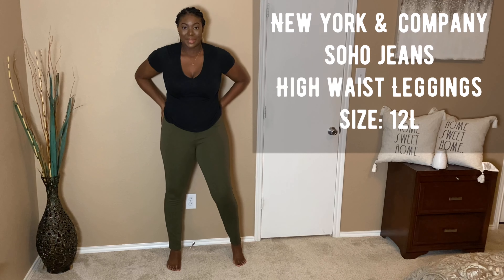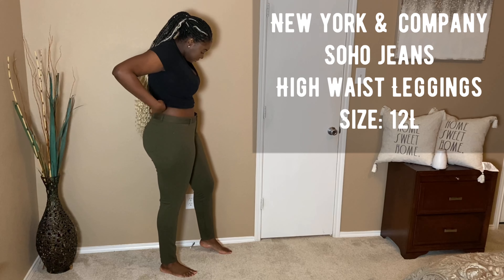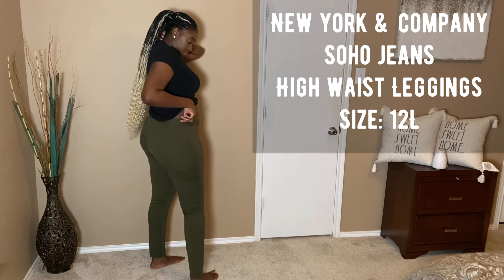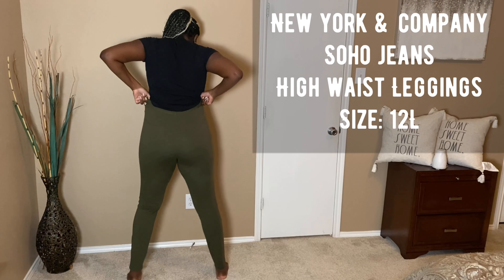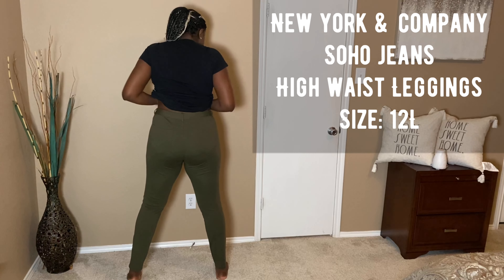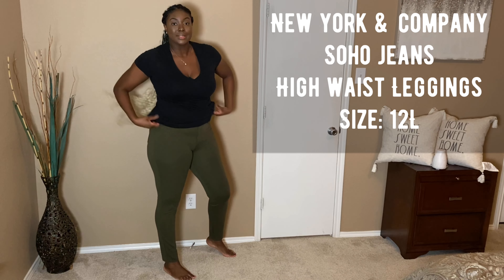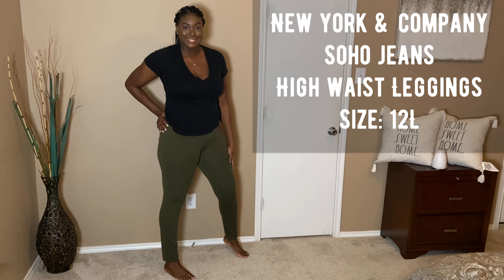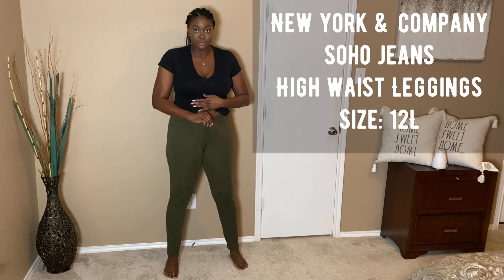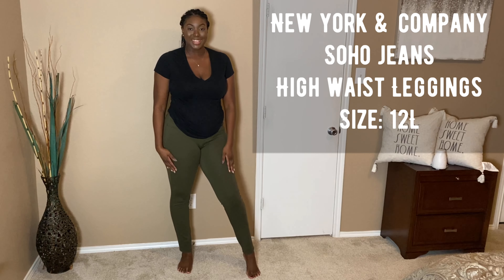Next I'm wearing the New York and Company Soho jeans in their high-waisted leggings style — size 12 long — and these babies are stretchy. I love these jeans. I've had them for probably at least four years. They're high-waisted so they fit my waist perfectly, no awkward gap. They make my butt look nice, and what sets these apart is the quality — they're not super thin, so I don't have to worry about poking holes in them, and they're very long.